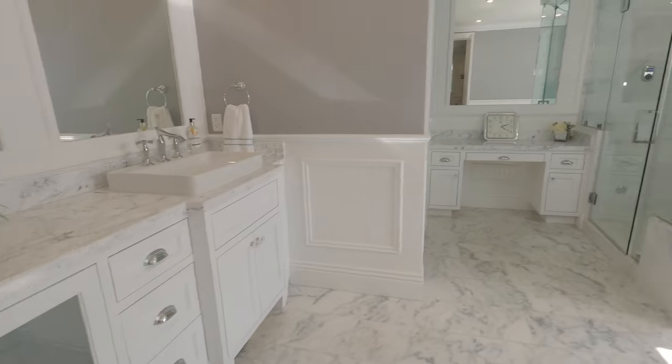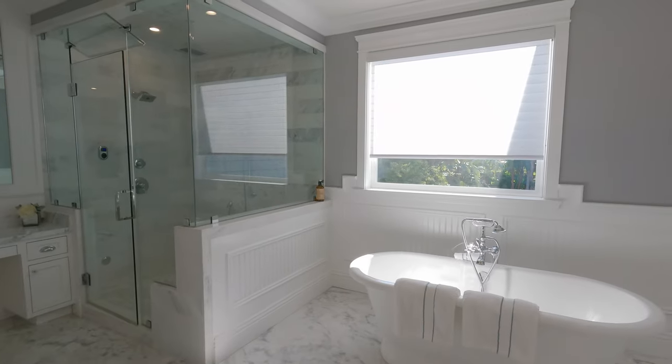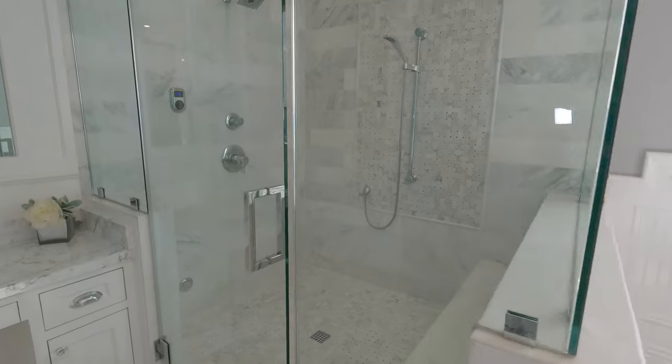The light, airy, and bright master bedroom has a separate water closet, double sinks, a separate shower with rain shower head, and a separate beautiful pedestal tub.